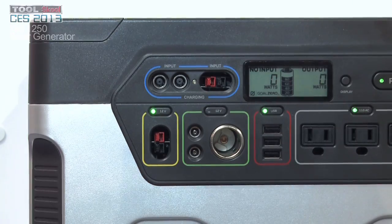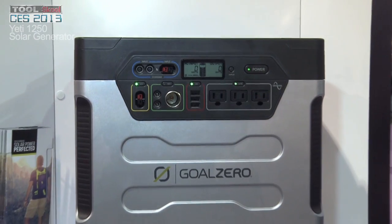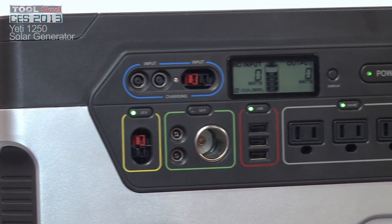It's a hundred pound beast that packs a punch because this guy can even power a refrigerator or a chop saw. Up to 3,000 watts with the pure sine inverter, which basically means it's identical to your wall plug. So you can plug in three refrigerators if you want.